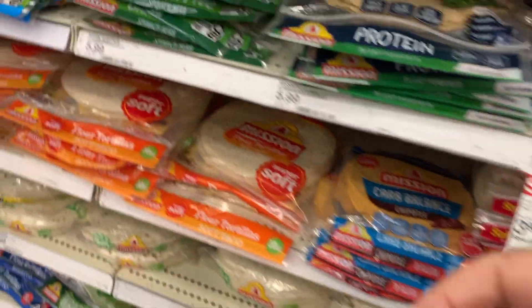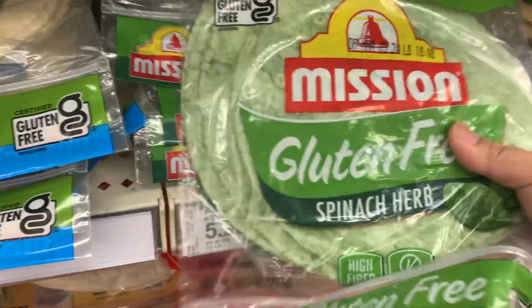Hi everyone, welcome to our channel. You are watching Hola Hola Adventures. I'm excited to do this video because it's been a while, but I am going to Target and we're going to do some grocery shopping. I want to look for some gluten-free items, so come along with me.